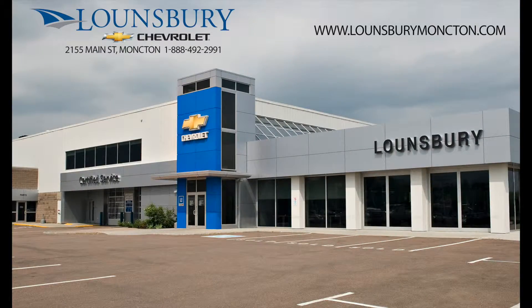To confirm availability or schedule an appointment to see this vehicle, please call 1-888-492-2991 or visit us today at lonsburymoncton.com.